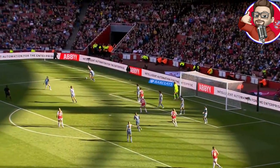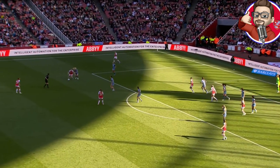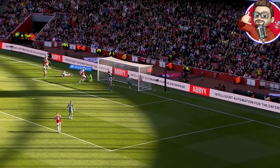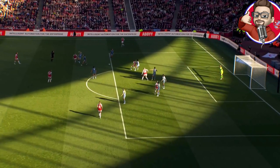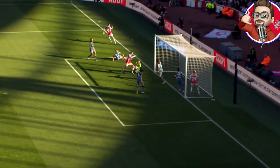Arsenal came on strong in the second half, as we always knew they would. They created plenty of chances — a wonderful first touch and then a second one to the post. It looks like Daphne van Domsalaar just got her fingertips to this — and she did. It's a wonderful save. The ball came back towards Russo, and van Domsalaar was brave.